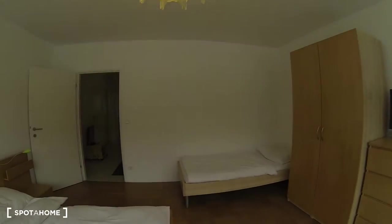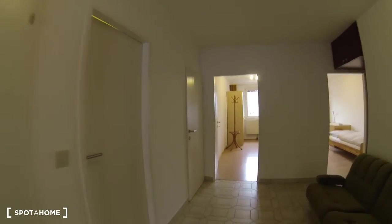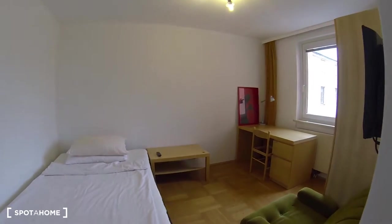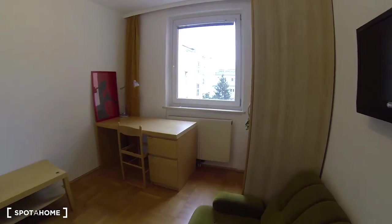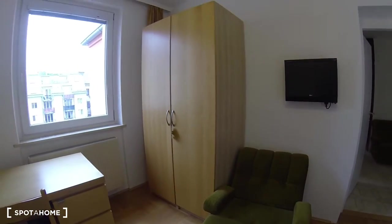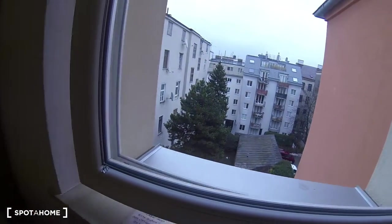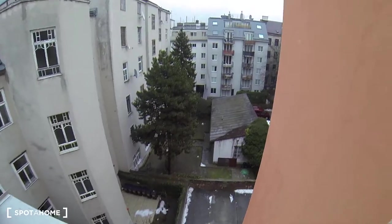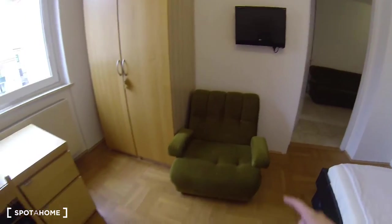Let's make our way now to the second bedroom, which is down the hall — the other three bedrooms are one right next to the other. This is bedroom number two, a smaller bedroom with a double bed, a desk, a big chair, and a standalone closet. This window overlooks a courtyard of the building, so this is even more quiet than the other one since it doesn't face the street. There's also a TV in this room.